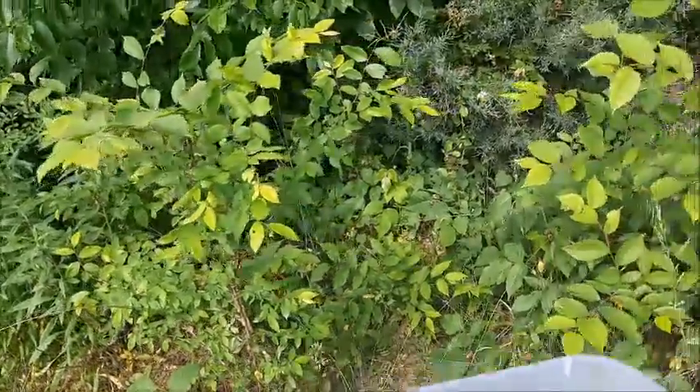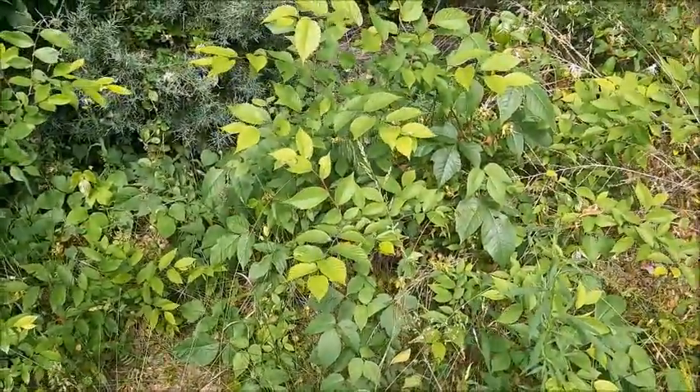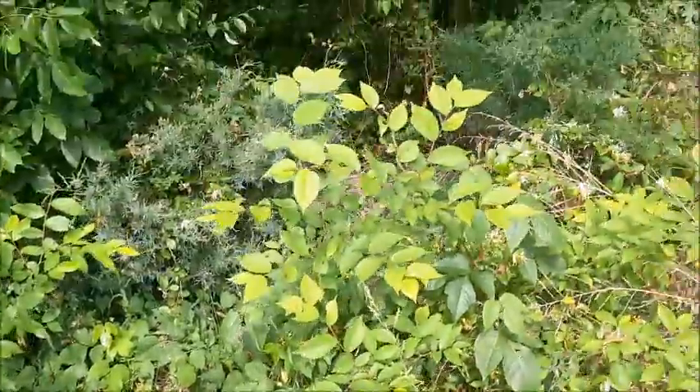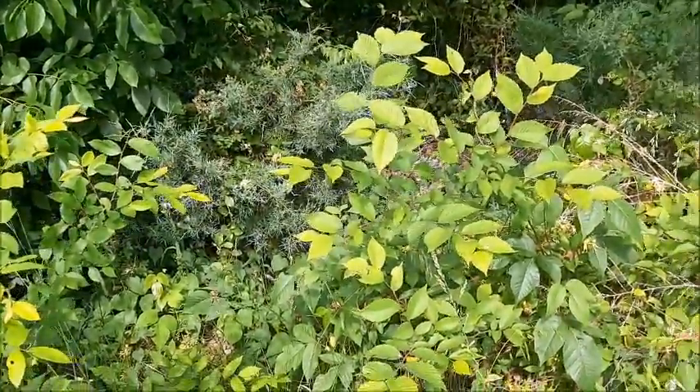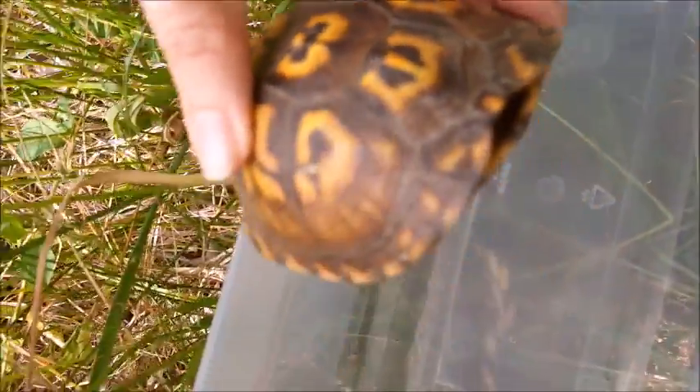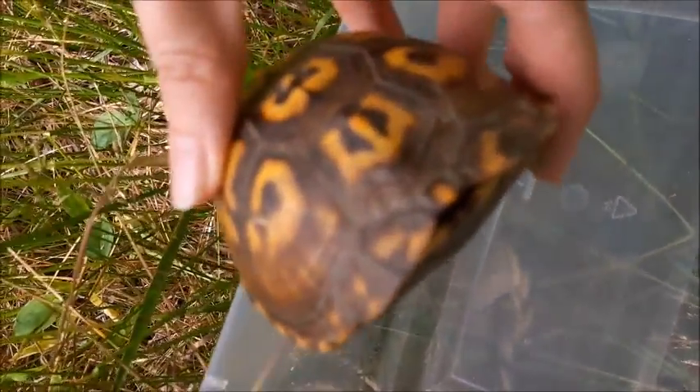There's some sort of critter over here — hopefully nothing that will mess with her. It's probably a bird. You hear it? Hopefully nothing that'll mess with her, but since her hinge closes all the way, she'll be safe.